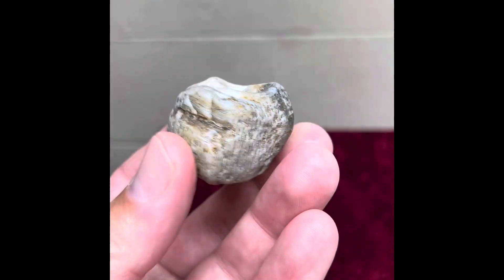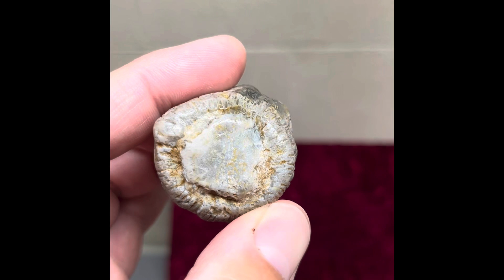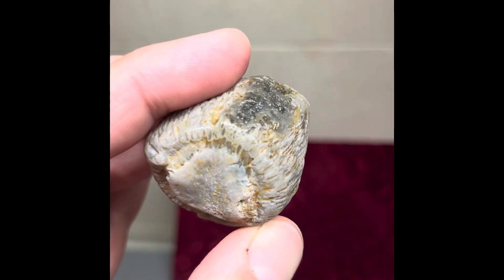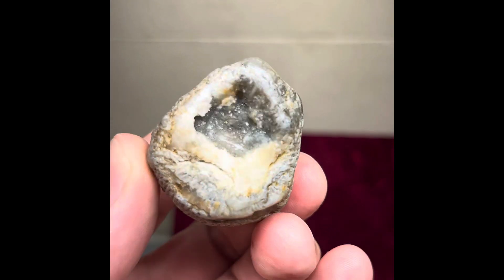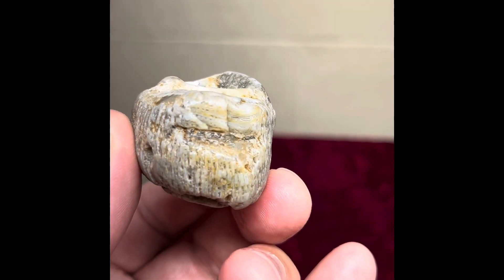Then there's stubby ones that I find that are kind of more stumpy like this. Again, you can see all of those lines are going into a center point there, and this one actually had a big druzy pocket in the top — a pretty sweet one — and a little bit of agatiness going right there.